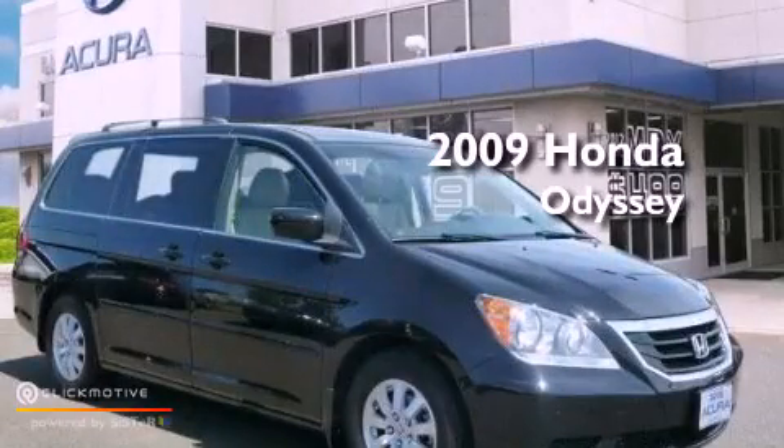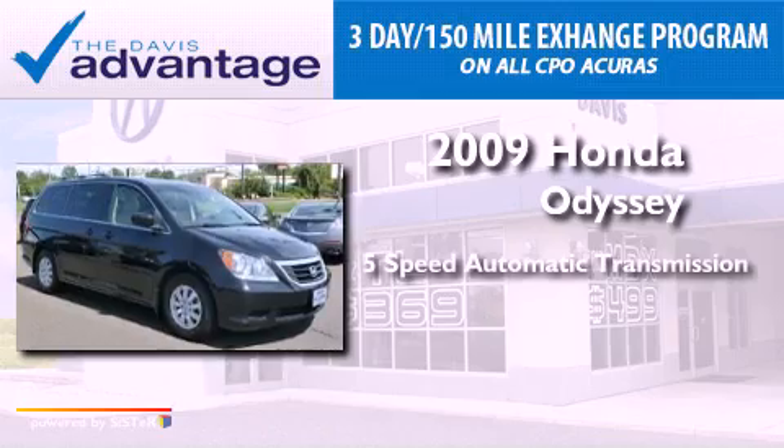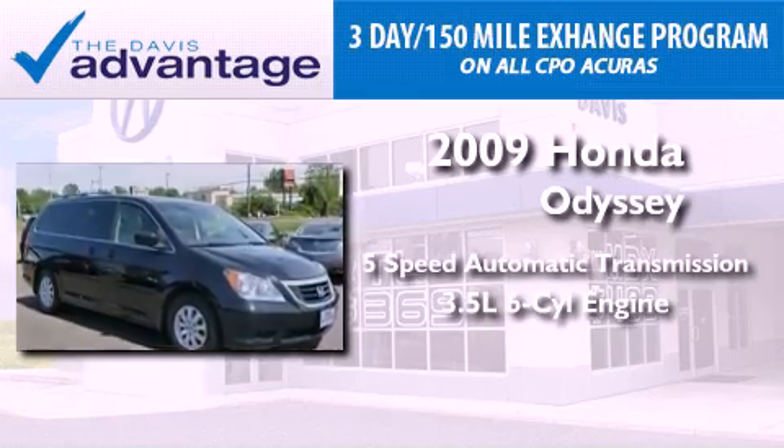This is a 2009 Honda Odyssey. This vehicle has seating for 8 adults and a 3.5-liter V6.